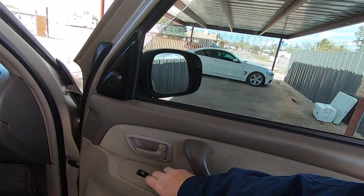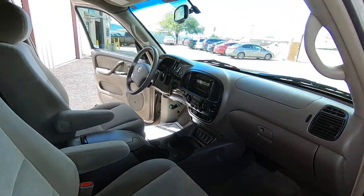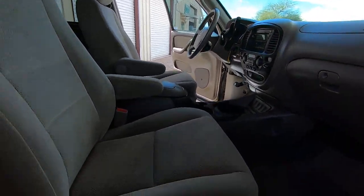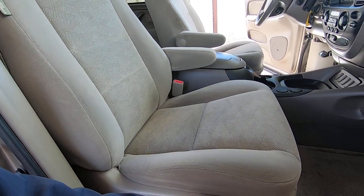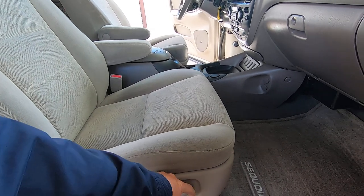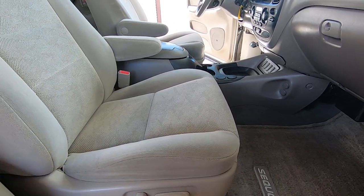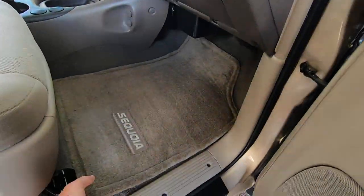There's your window. Door locks. Power seat — that's the seat back, forward, and back. On the passenger seat on Toyotas, they will not go up and down — they'll just slide back and forth, and the back will go back and forth. But the driver's seat will go up and down.